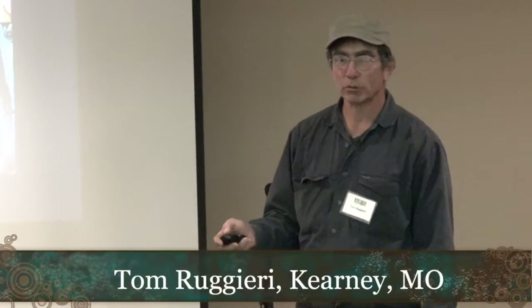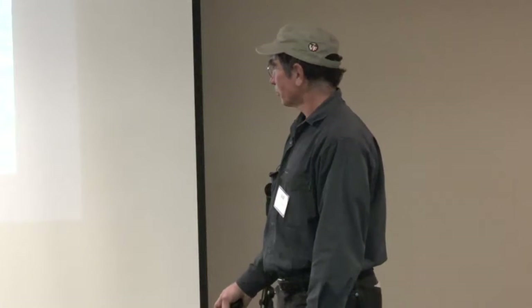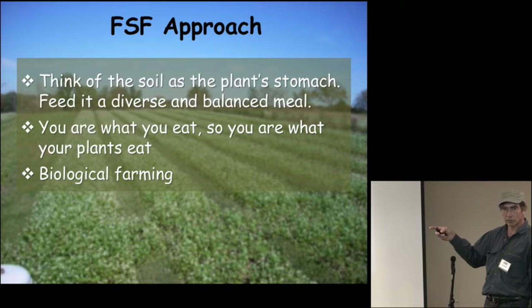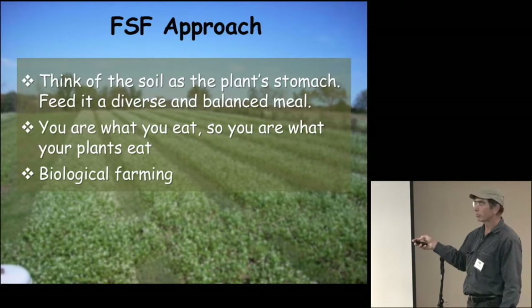We grow 40 different types of vegetables like most CSA farms. Our approach: we're not certified organic and we consider ourselves a biological farm. We tell people that we think of the soil as the plant's stomach — you're going to feed the soil. You grow a cover crop, you turn it under, the biology of the soil digests and decomposes that matter and that's what you feed the plant with. Just like yourself — you are what you eat, so you are what your plants eat. We feel all the cover cropping and biological methods we've used really help improve the nutrition and flavor of the crops.